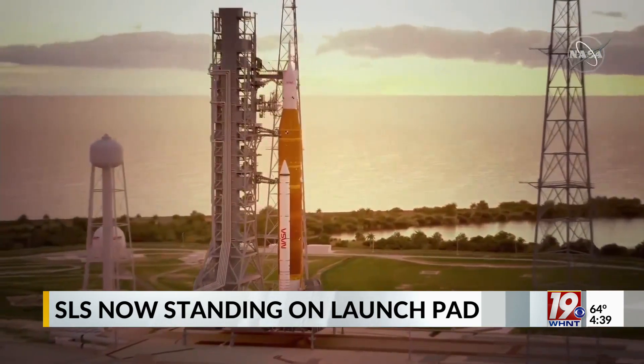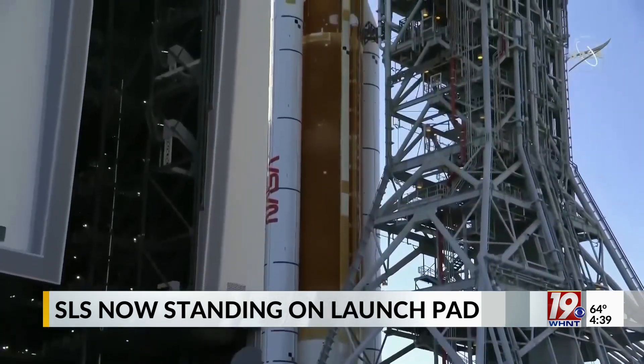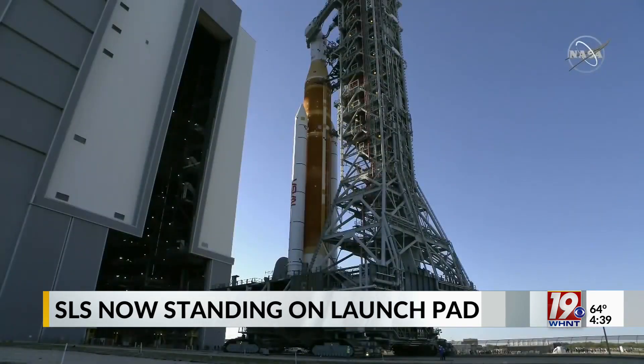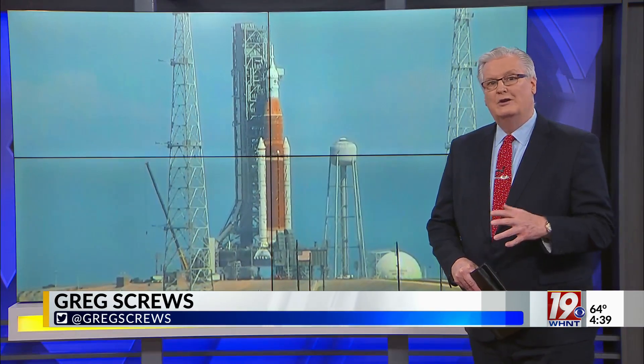This first launch, named the Artemis I mission, will be unmanned. The rocket will fire the Orion capsule to the moon, where it will orbit and then return to Earth. NASA says the goal of the test is to make sure the SLS is safe before they put any astronauts on board to return to the moon. Right now, the target launch date for Artemis I is sometime in early June.